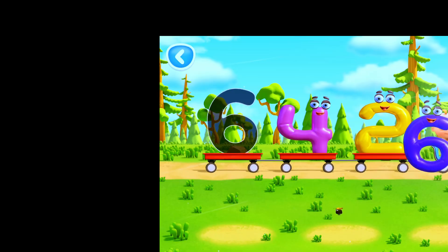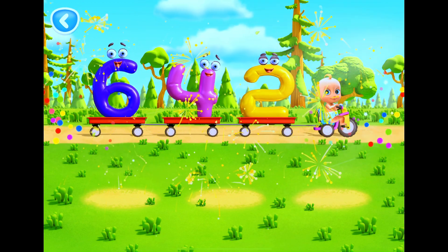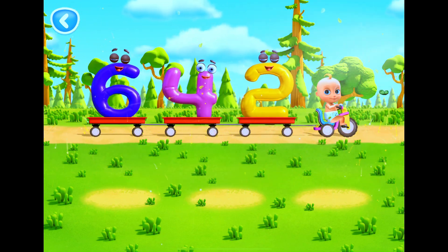That's two. Way to go. That's six. All the numbers are set. Let's go.